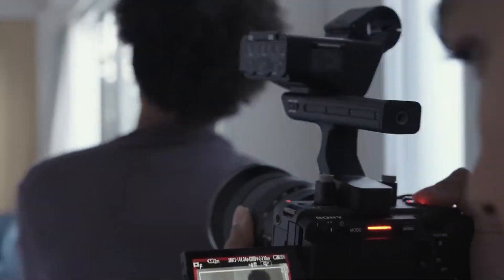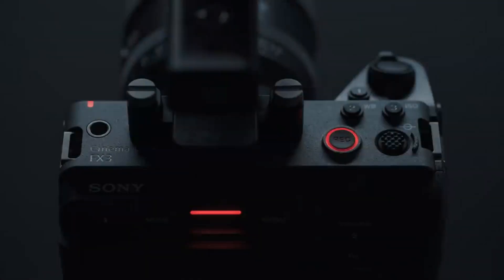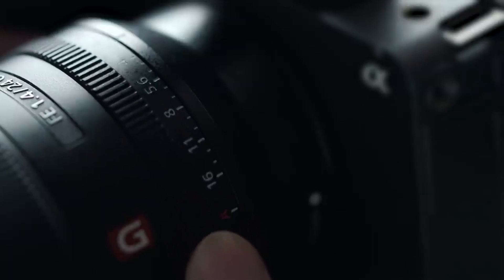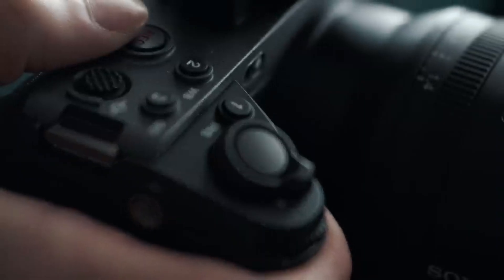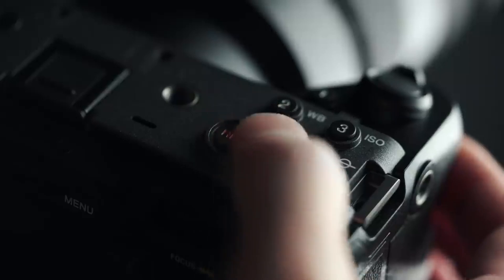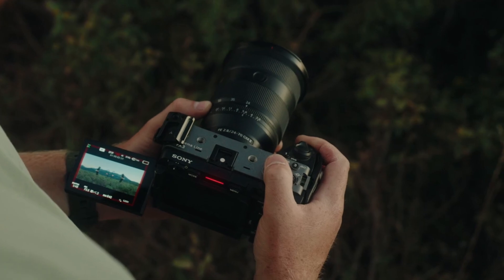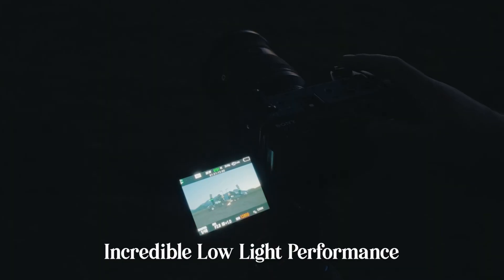Another exciting, though less confirmed, possibility is a global shutter sensor. This would eliminate rolling shutter artifacts — a holy grail for fast motion and handheld work. While implementing global shutter often affects dynamic range and low-light capability, its potential inclusion would be a bold move from Sony and a serious flex in the cinema camera space.